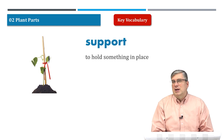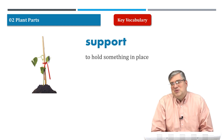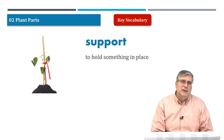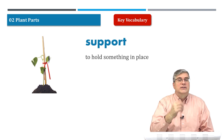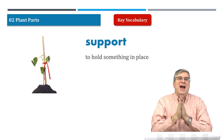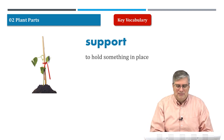We can also talk about supporting other people. Sometimes people get sad or need some help, so you can support other people — you can cheer them up, helping them get back on their feet. Support.